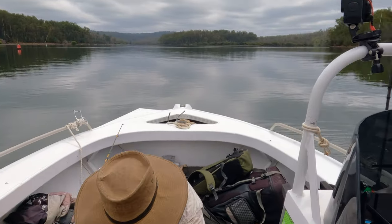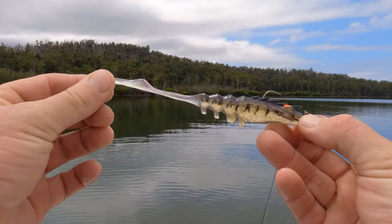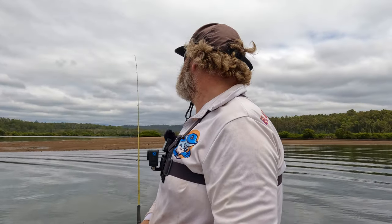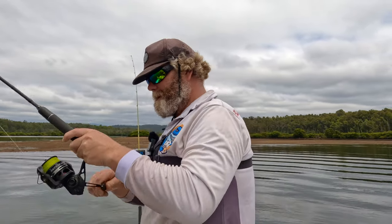We're about 5-10 minutes into fishing now. Using a Squidgy prawn, quarter ounce jig head on a 2-0 hook, black with gold flecks and orange eyes. Kaz is throwing his little fish back — it's only a little one.